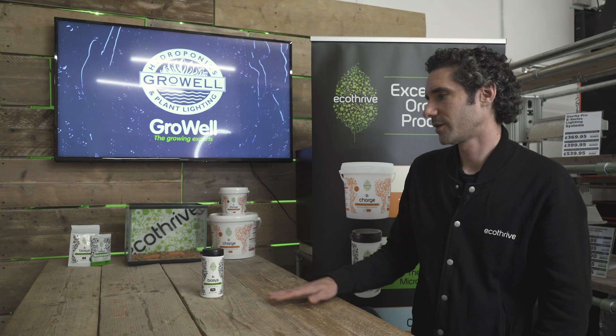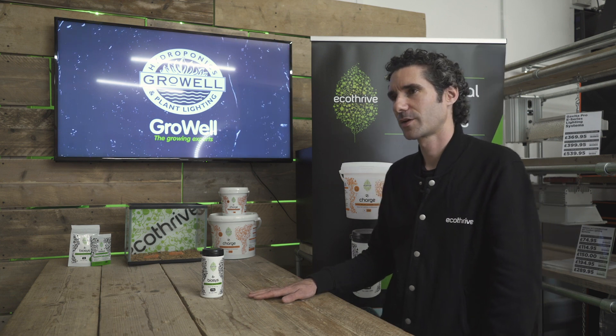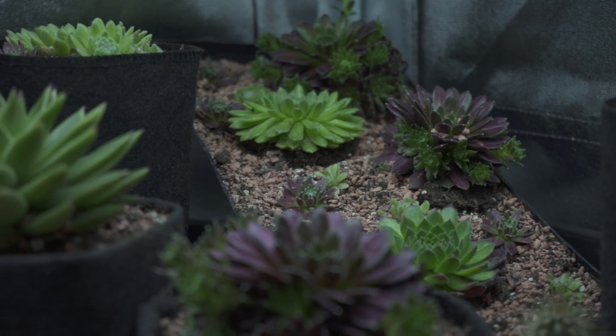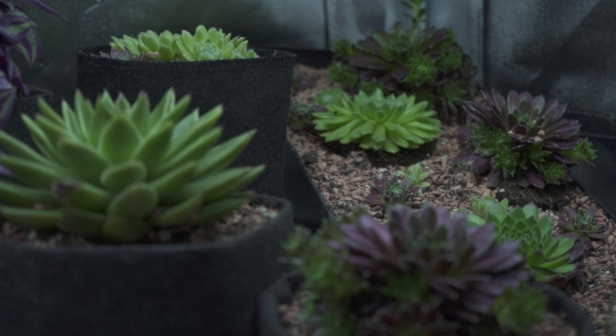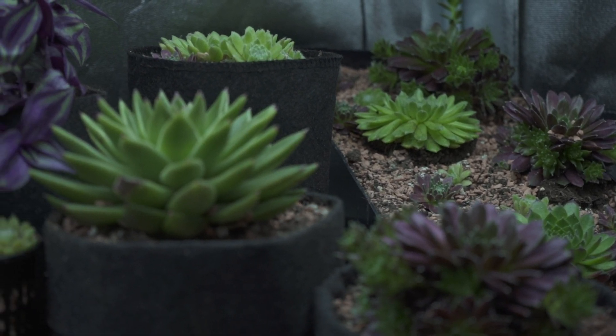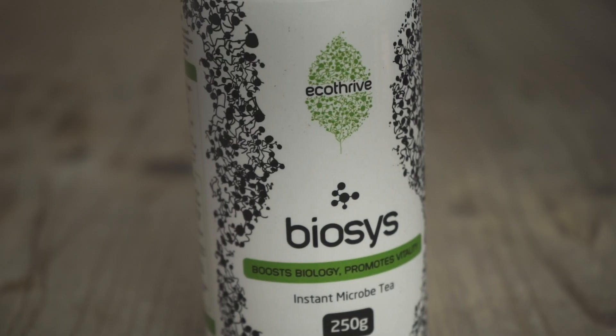Biosys has quite an assortment of microorganisms. We have eight species of mycorrhiza. Mycorrhiza are quite well known — they form a symbiotic relationship with the plant where the plant feeds the fungus nutrients acquired during photosynthesis, mainly carbohydrates, and in return the fungus feeds the plant water and nutrients. It's a great symbiotic relationship that any plant growing indoors and out shouldn't be without.